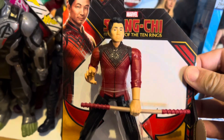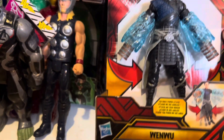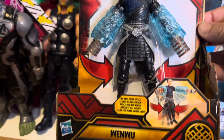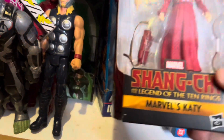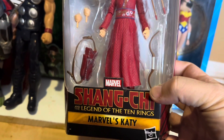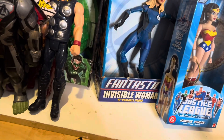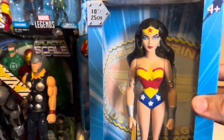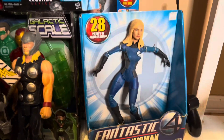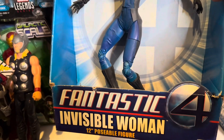And then we have a Shang-Chi action figure still in the box, it's worth about $15. And then another figure — the Wenwu figure, I think he's the bad guy — he's worth about $15. And then this Shang-Chi Marvel's Katie figure, she's worth about $20. I need to watch that movie again; I can't remember all of them. Here we have a Wonder Woman cool figure in the box, she's worth $40. And then next up we have this 12-inch Invisible Woman figure from Fantastic Four, and she's worth about $40.